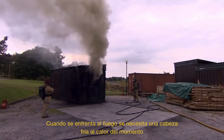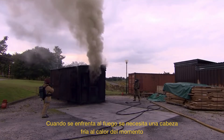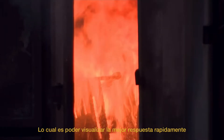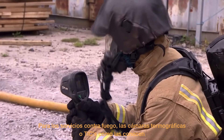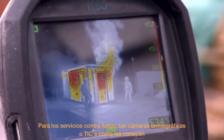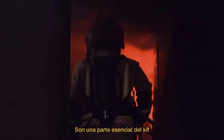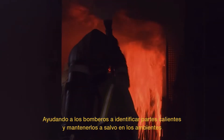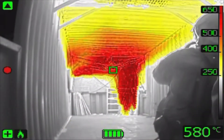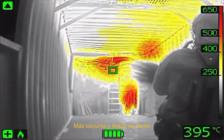When faced with fire, you need a cool head in the heat of the moment, and a means to visualise quickly how best to respond. For most fire services, thermal imaging cameras, or TICs as they're known, are now an essential part of the kit, helping their crews to identify hot spots and keeping them safe in some of the darkest and smokiest environments.